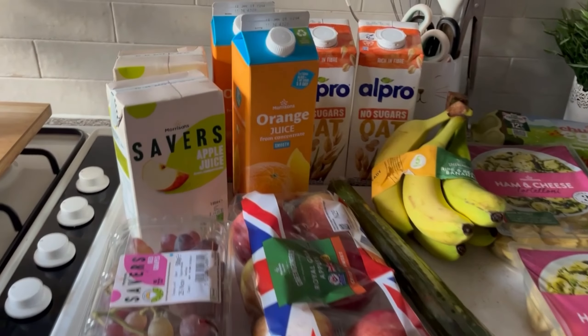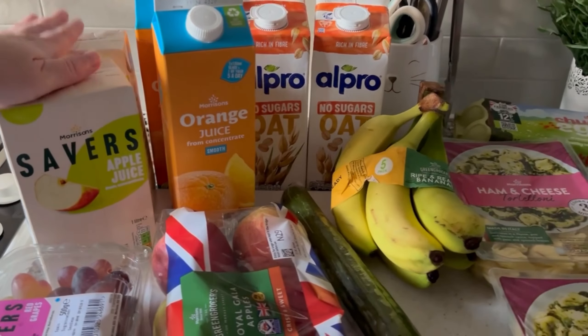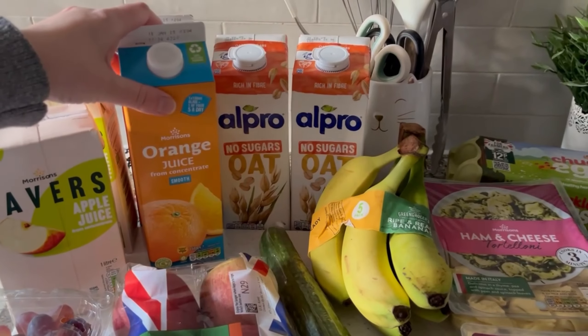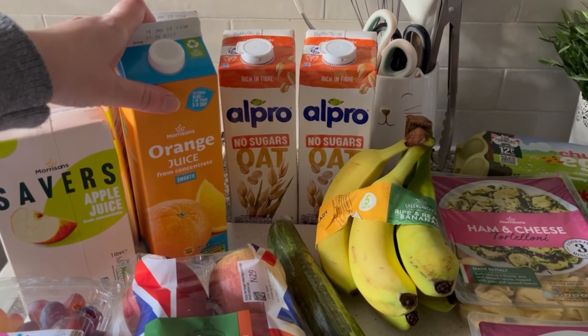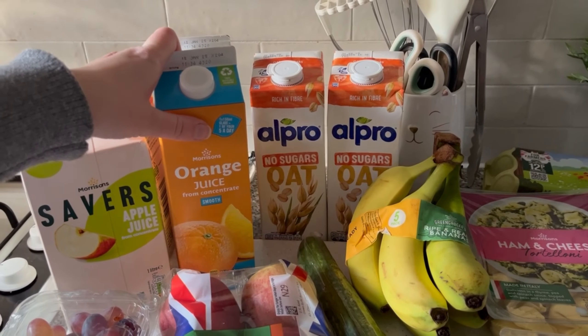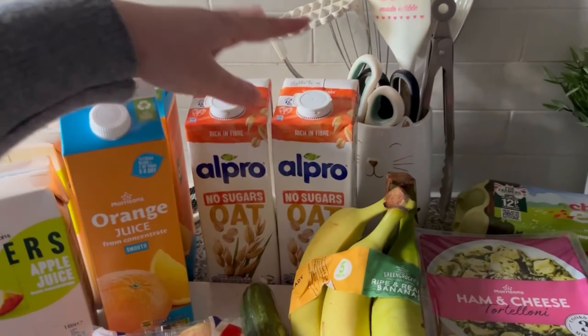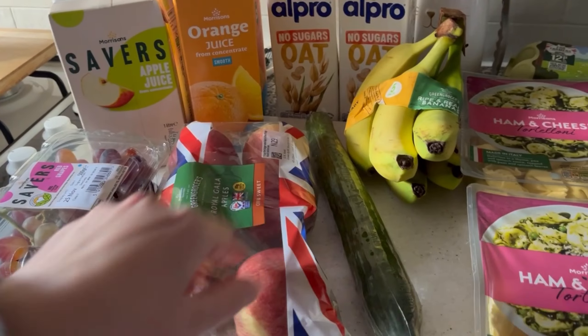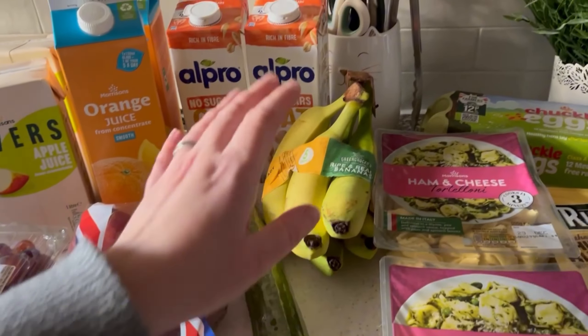So I got two apple juices, two orange juices — I just got smooth orange juice. I normally get the one with bits in because me and Dan like that, but I wasn't concentrating. I also got two oat milks, some red grapes, apples, and a cucumber.